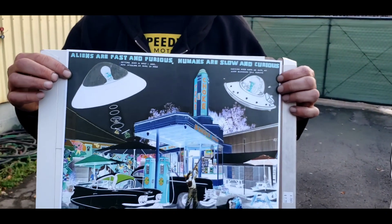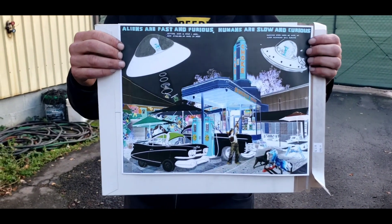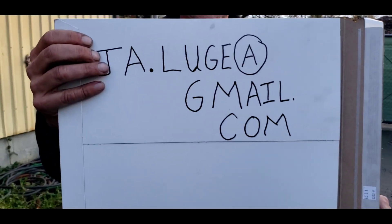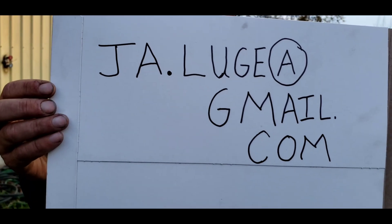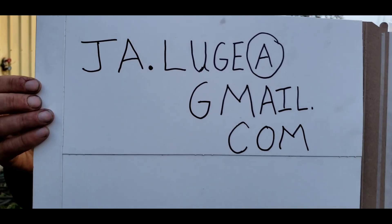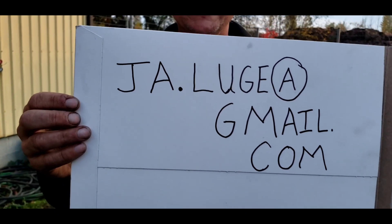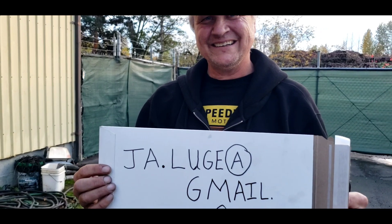So if someone wants to find more of your artwork, how would they get ahold of you? Just email — that's ja.luge at gmail.com. That's how people can find you. All right, thanks for coming in today Jeremy, thanks for the gift — that's awesome. We'll find a spot for it.